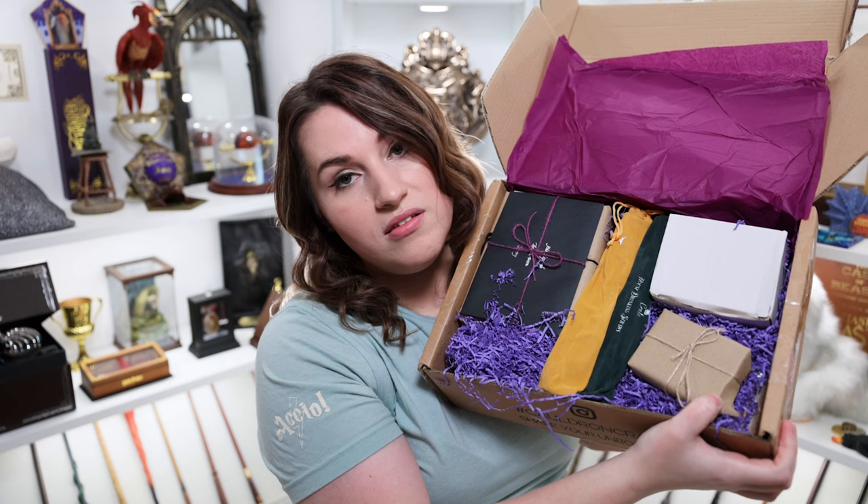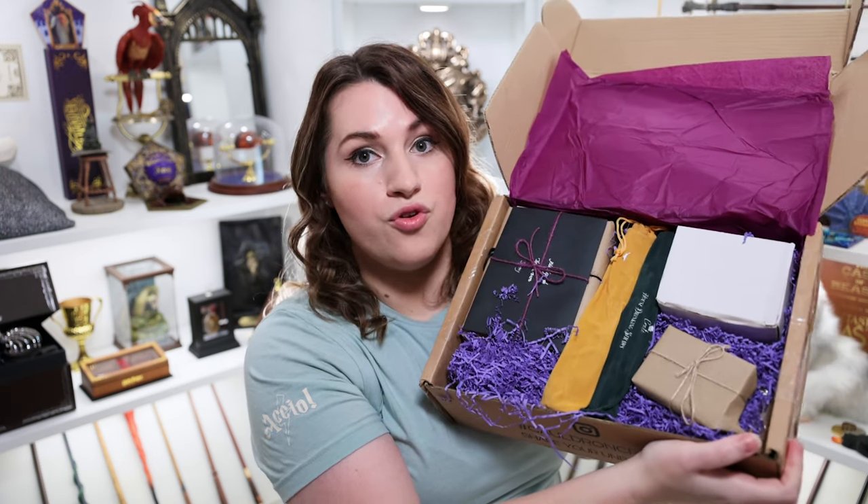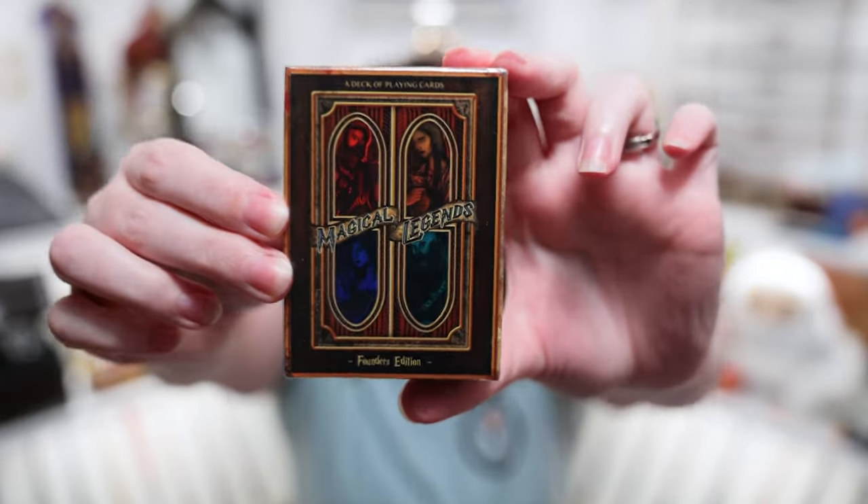There is an item here that looks like the items you can get from Gringotts — if you think of the Sorcerer's Stone — and it looks like it might be playing card shaped. So let's see if these are the Borgin and Burkes cards. Yes, it is — it's definitely our playing cards and I am super excited. It says 'A Deck of Playing Cards: Magical Legends Founders Edition.' You can see it has the school founders on here. I don't think I've ever received a deck of cards in a subscription box, so this is exciting.